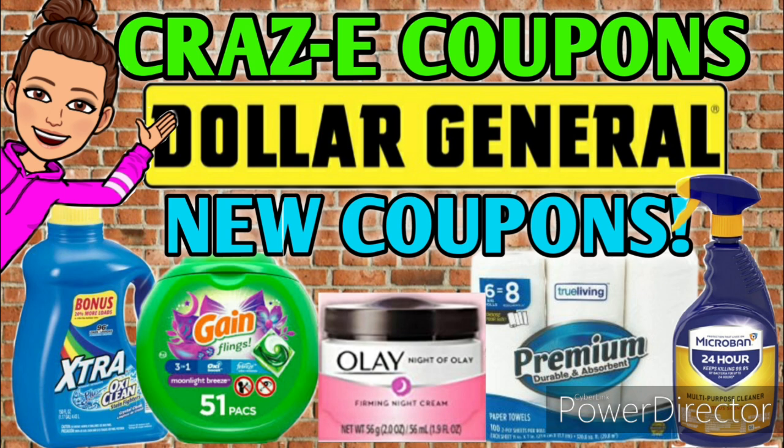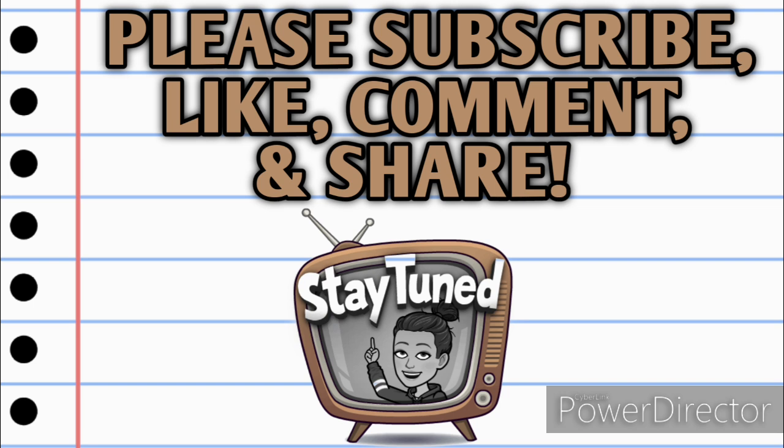Before we get started, if you're not already subscribed, please consider doing so. Don't forget to hit that thumbs up button — it's a free way that you can help my channel grow. We are getting so close to 10,000 subscribers, so thank you all so much for your support. If you're new here, please leave me a comment down below so that I can welcome you into the Crazy Coupon community.